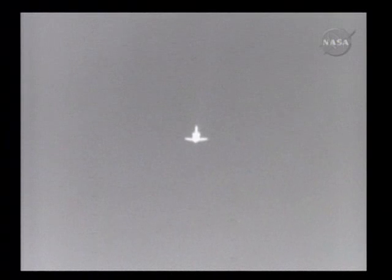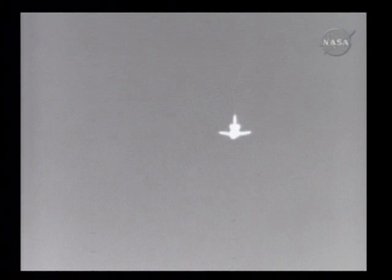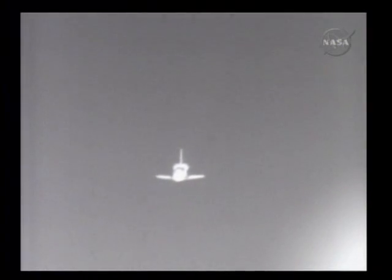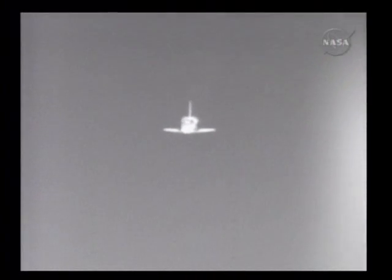This view from a heads-up display, and now Endeavour in view at the Shuttle Landing Facility. One minute to touchdown. Endeavour at 5,000 feet. Endeavour's descent rate is 20 times higher and 7 times steeper than a commercial airliner on this final approach. 30 seconds to touchdown.